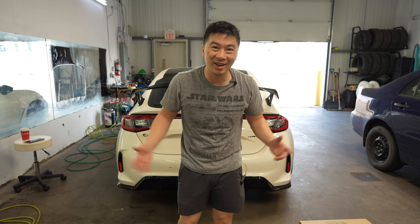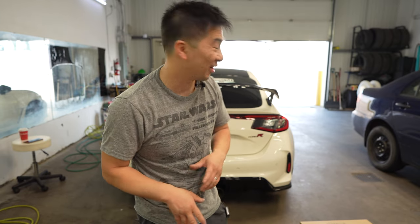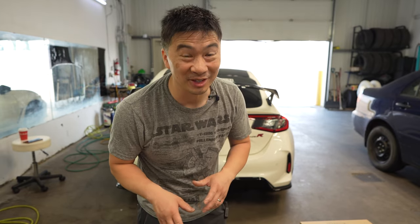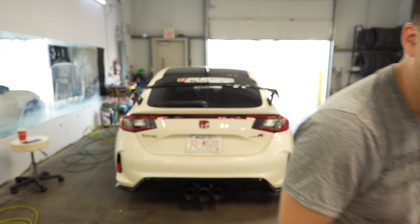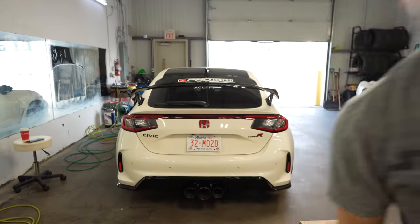Alright, that's pretty much it for this week's vlog. I did tease you guys at the beginning with a time lapse of us installing a brand new exhaust system that I've been waiting for almost half a year - it finally came in and it's absolutely gorgeous. Stay tuned and make sure you subscribe to the channel. I'll show you guys the whole process of us installing it - you won't be disappointed. It's amazing, well worth the wait. See you guys in next week's vlog.